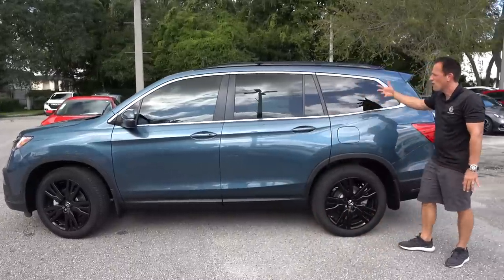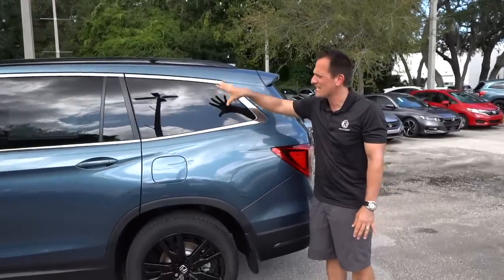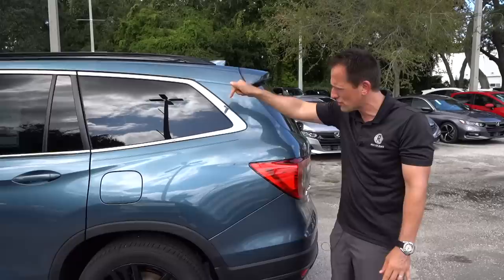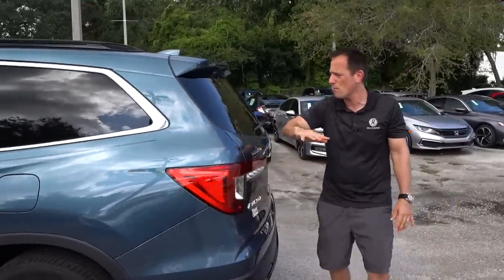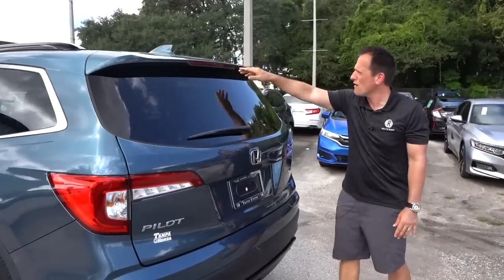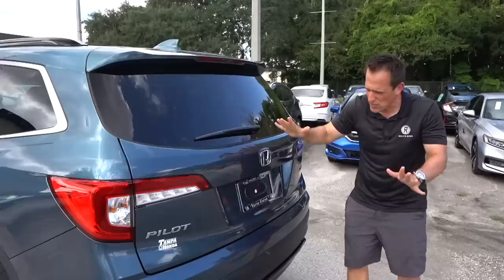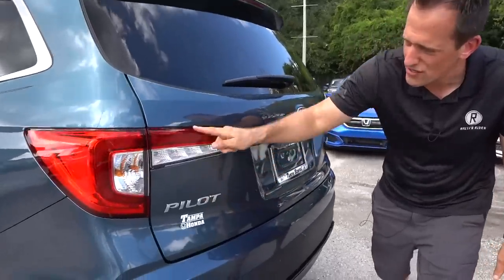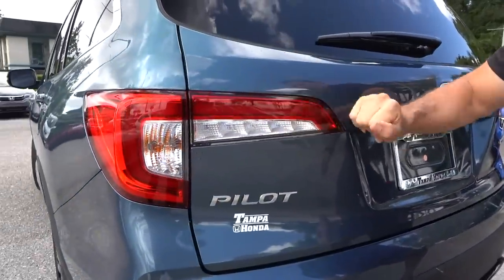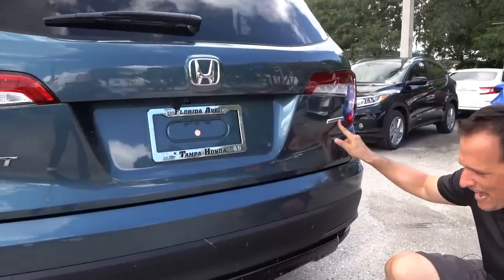As we come towards the rear on the Pilot, you get such a good-sized rear quarter window — brings in lots of light. Remember, this is three-row, so there's going to be people sitting back there. Color-matched on the shark fin antenna. Very low roof spoiler, and as we drop down you've got your Pilot badge. You can see the same style on the taillights as we have up front. Special Edition badge — very tasteful.